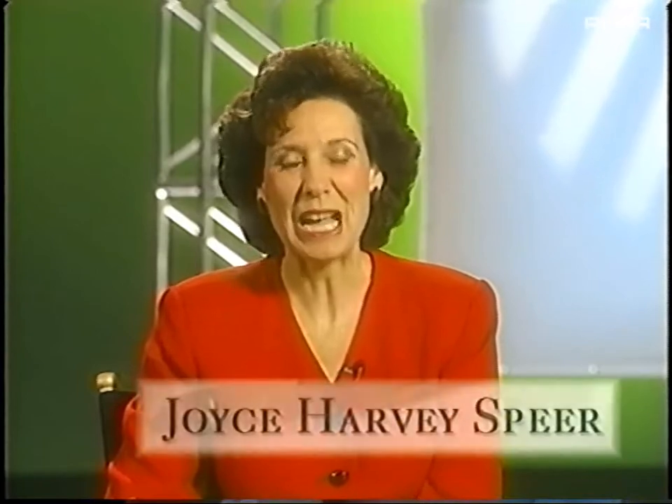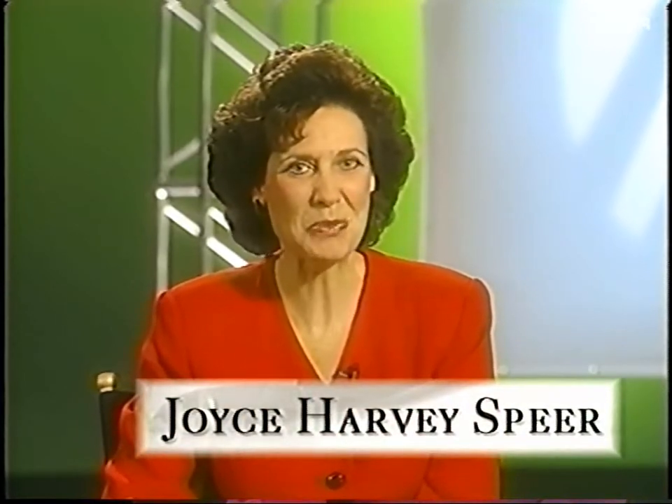Welcome to Mercury Unplugged, our way of uncovering the simple truths that lie at the heart of the Mercury vehicles that you sell. I'm Joyce Harvey Spear, and in just a moment, we'll be spotlighting the 2000 Mercury Cougar.